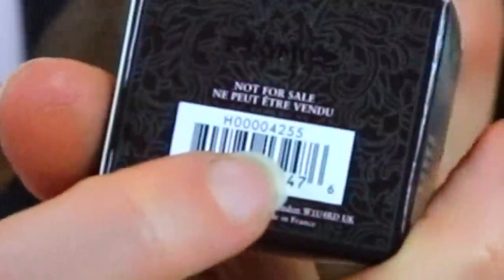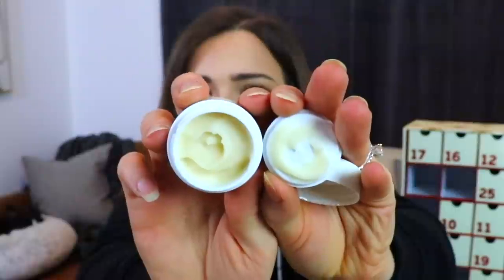Day number nine is another little box from Fresh, which I've definitely heard of before. This is a Black Tea Instant Perfecting Mask. This also says 'not for sale' on the back — it's still not registering with me how it's possible to do this. Is this illegal? I mean, these are giant corporations with tons of lawyers, so I'm sure they're going about this legally. I just can't honestly figure it out when it says it's not for sale but they're selling it. The cream actually feels really really nice on the skin.